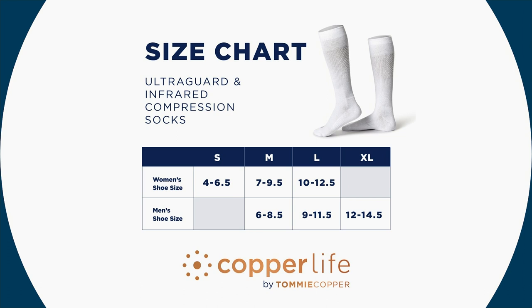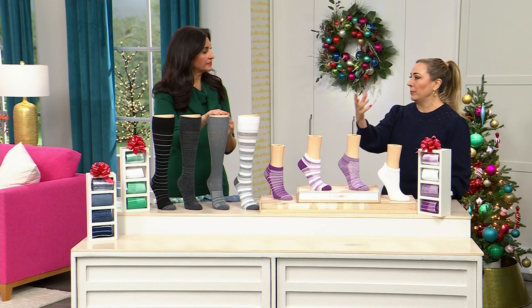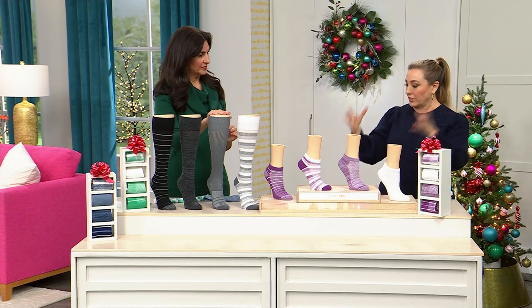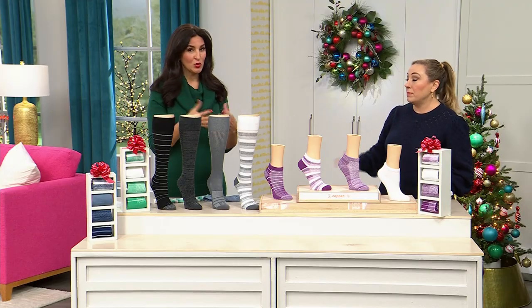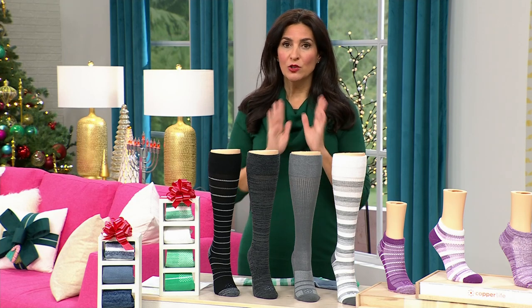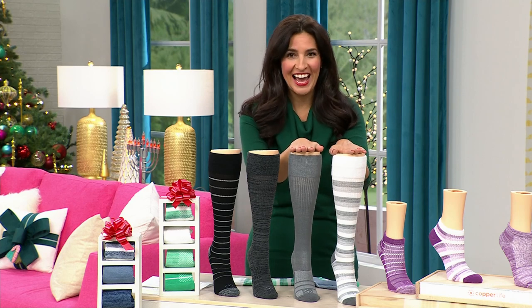For men's socks — the exact same socks — medium is 6 to 8.5, large is 9 to 11.5, and extra large is 12 to 14.5. The calf width is up to 18 inches. I went back to the styling department and all the ladies there — different ages, different sizes — every single one of us was in the average, because the regular sock goes up to an 18-inch calf. Very few people have a wide calf. If you don't know the circumference of your calf, you're in the regular size.